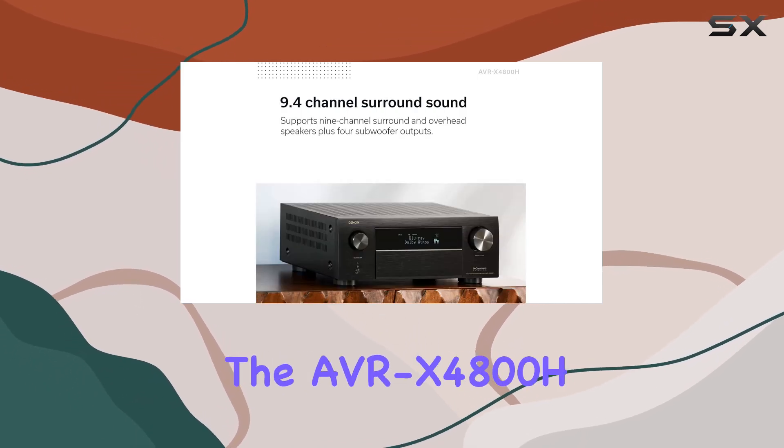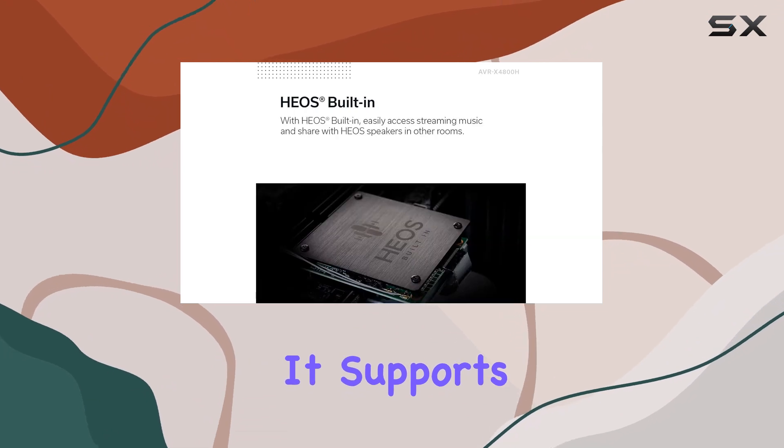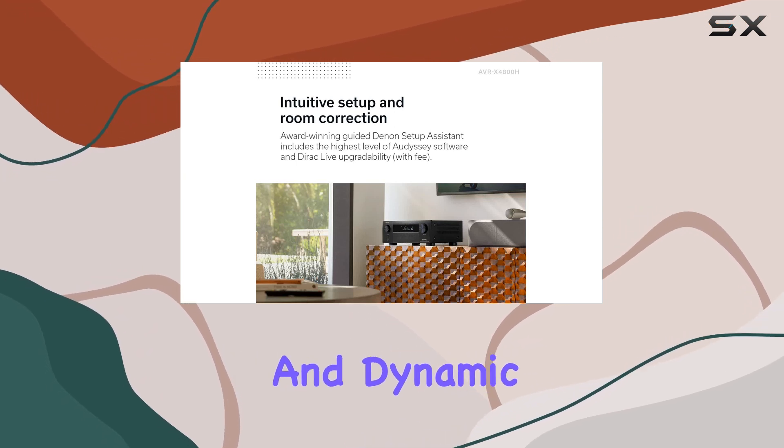When it comes to video quality, the AVR-X4800H doesn't disappoint. It supports advanced video formats like HDR10+, HLG, HDR, Dolby Vision, and Dynamic HDR pass-through.